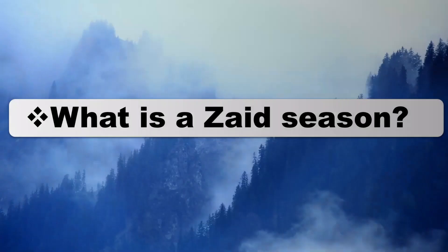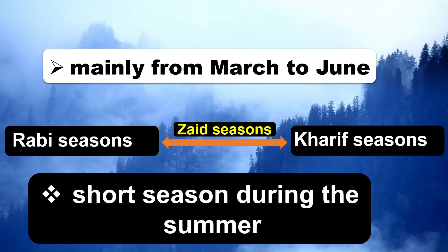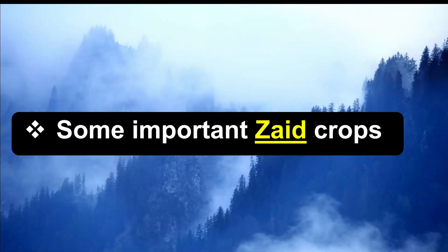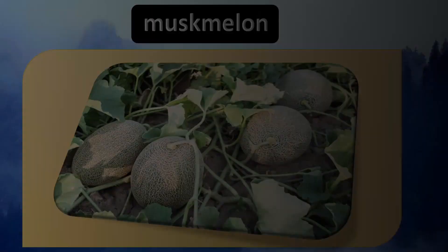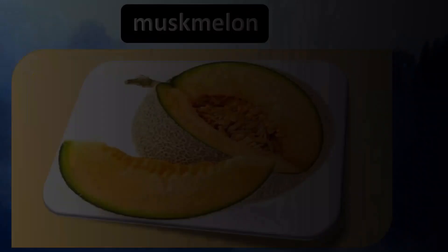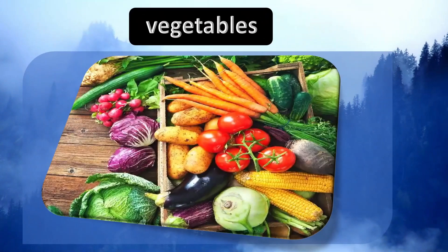In between the Rabi and the Kharif seasons, there is a short season during the summer months known as the Zaid season. Some of the crops produced during Zaid are watermelon, muskmelon, cucumber, vegetables, and others.